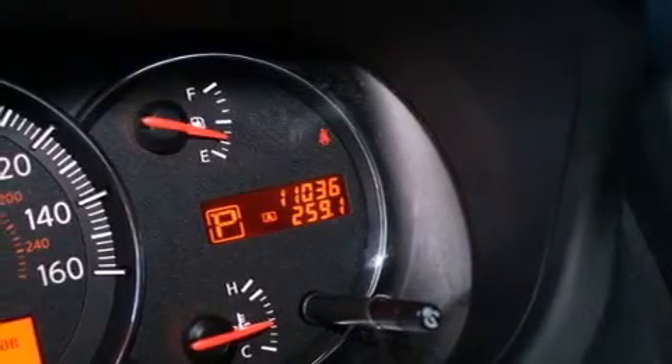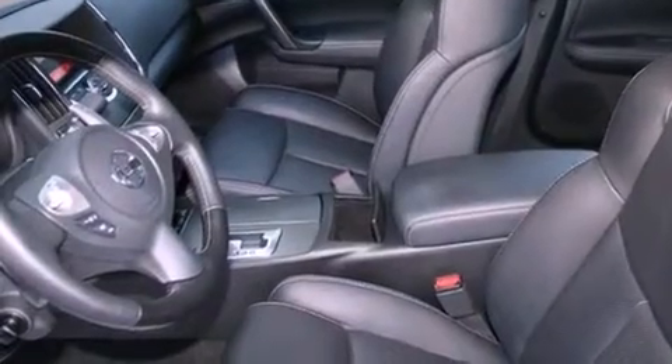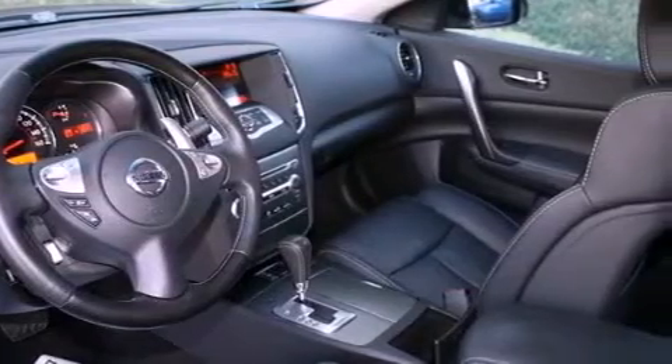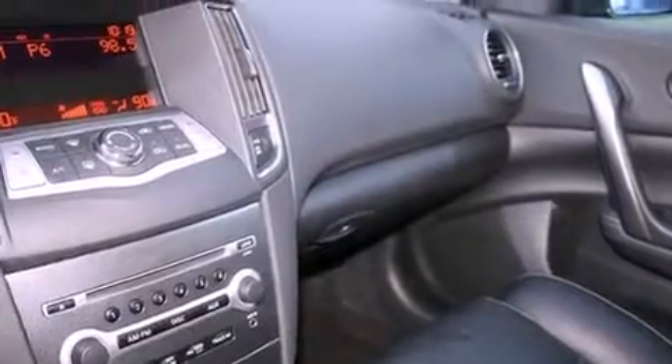Features include a power moonroof, dual power seats, cruise control, a CD player, a passenger side vanity mirror, a security system, a traction control system, an anti-lock braking system, and air conditioning with automatic climate control. This vehicle has fewer than 11,000 miles on the odometer.